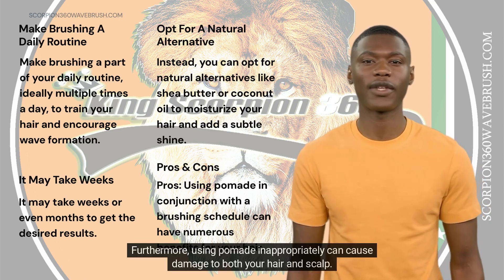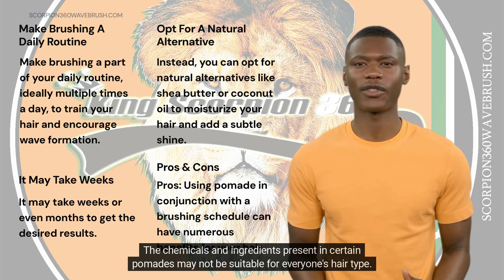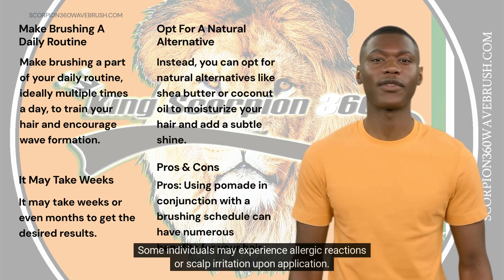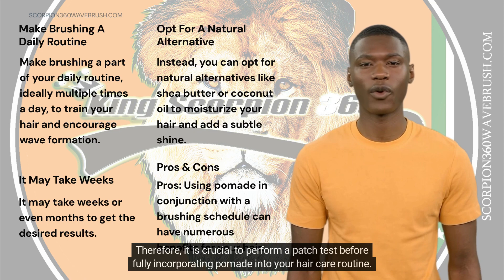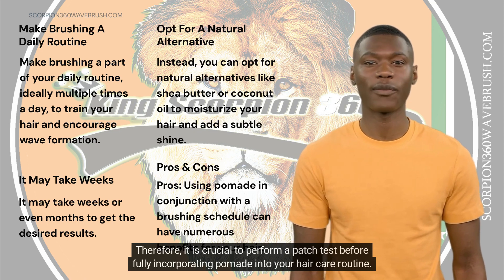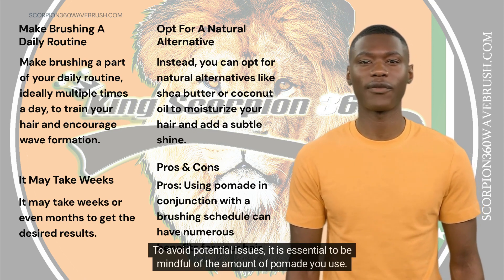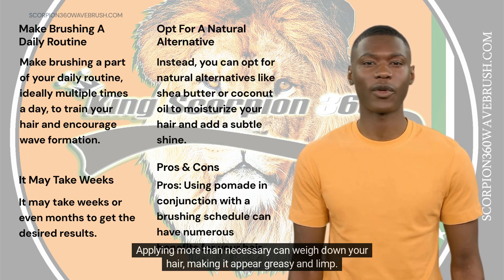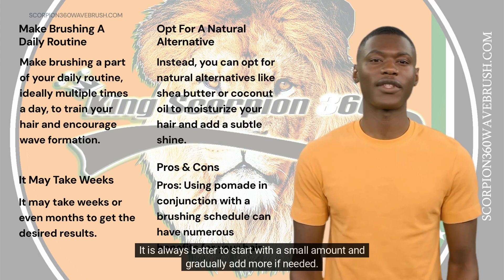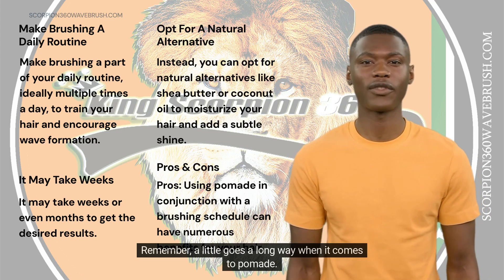Furthermore, using pomade inappropriately can cause damage to both your hair and scalp. The chemicals and ingredients present in certain pomades may not be suitable for everyone's hair type. Some individuals may experience allergic reactions or scalp irritation upon application. Therefore, it is crucial to perform a patch test before fully incorporating pomade into your hair care routine. To avoid potential issues, be mindful of the amount of pomade you use. Applying more than necessary can weigh down your hair, making it appear greasy and limp. It is always better to start with a small amount and gradually add more if needed. Remember, a little goes a long way when it comes to pomade.